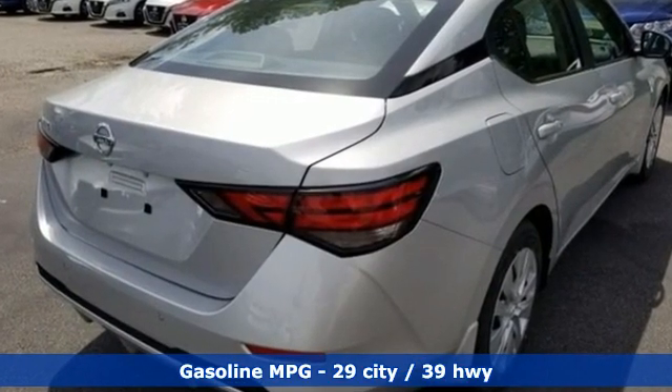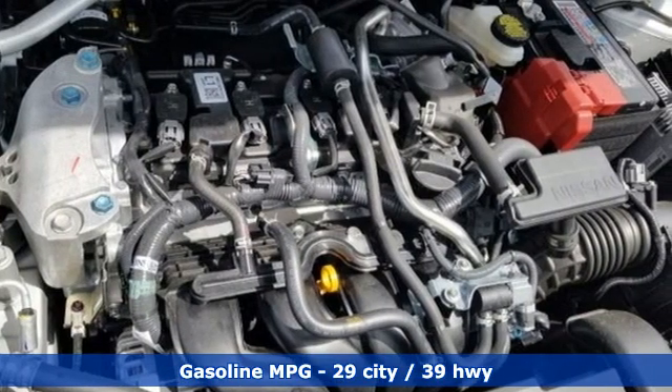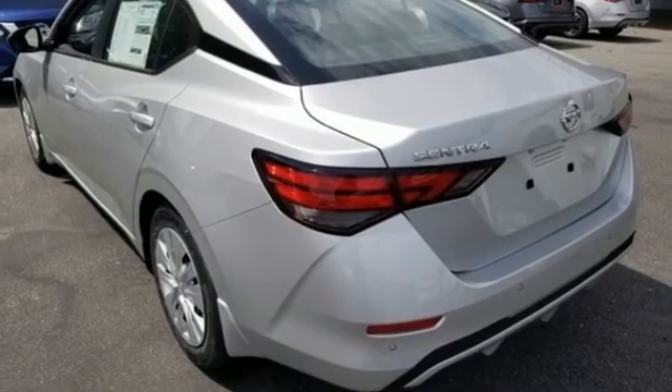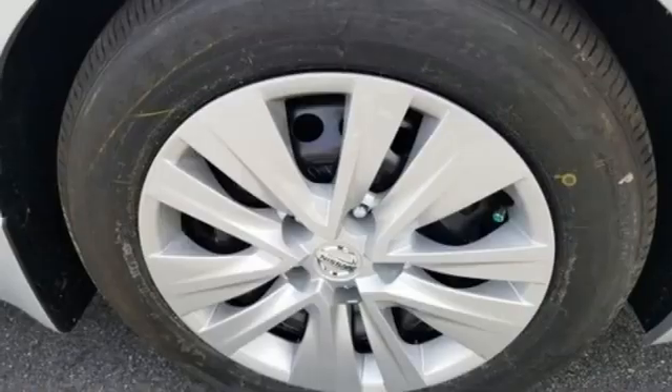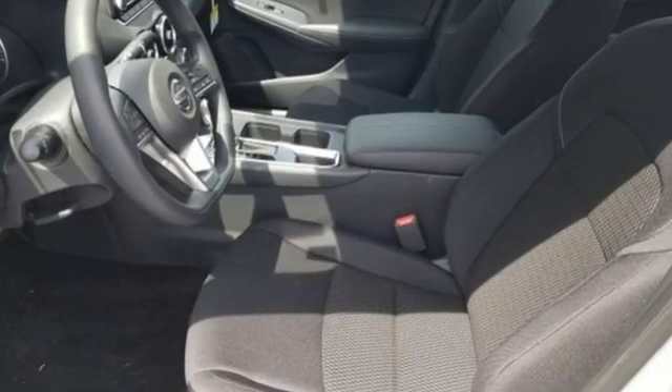Streaming audio, wireless phone connectivity, manual tilting steering column, push button start, manual telescoping steering column, continuously variable automatic transmission, gas pressurized shocks, and an inline four-cylinder engine.